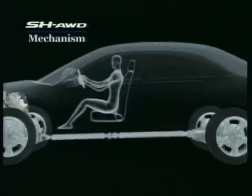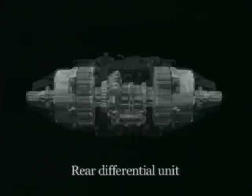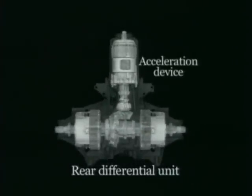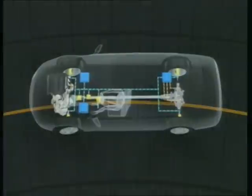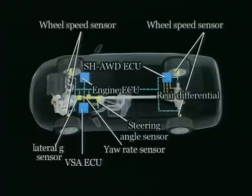Now let's have a look at the SH-AWD mechanism. SH-AWD employs the world's first rear differential to include direct electromagnetic clutches, step-up mechanisms, and an acceleration device that increases the speed of the rear wheels. The SH-AWD system's ECU calculates the optimum torque distribution based on input from the engine ECU, along with wheel speed, steering angle, lateral G, and other sensors, and conveys the result to the rear differential.